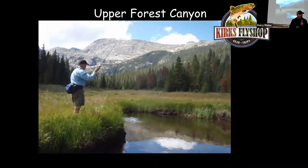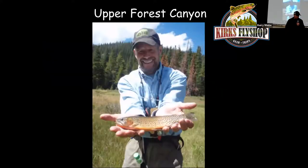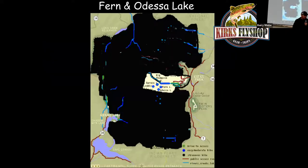For Upper Forest Canyon, drive up Trail Ridge Road to the Forest Canyon overlook and hike straight down the hill — it's a 2,000-foot drop in a mile and a half, pretty much straight down. The only problem is you've got to get back up. It's probably not worth the hike.